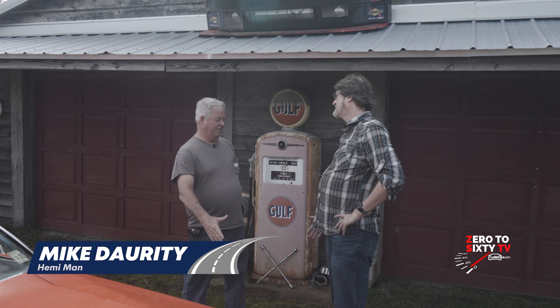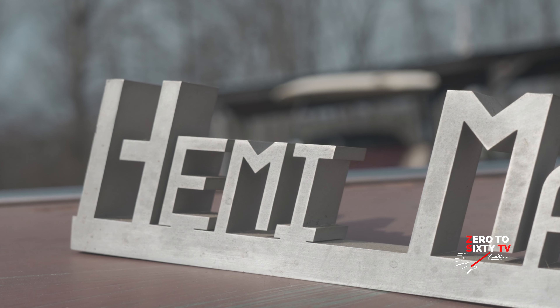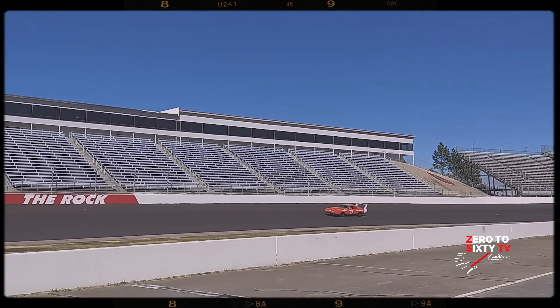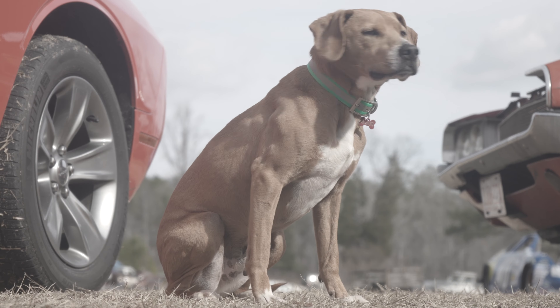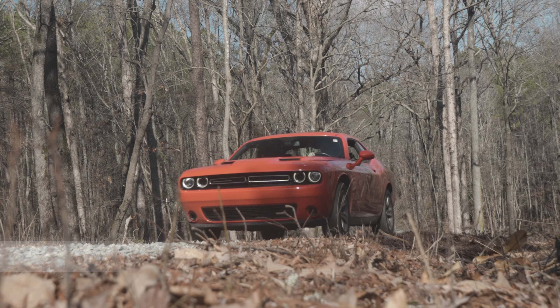Mike, thank you so much for having us out to the property today and showing us the collection. I definitely see why they call you the Hemi Man. We're looking forward to seeing you at some of the Stock Car Classics events when you bring your Bobby Isaac cars out, and coming up to Raleigh for a weekend of speed. Thank you for watching Zero to Sixty TV. Follow us on our social channels at LeithCars.com. Give us a like, subscribe to our YouTube channel. I'm Mark Arson for Zero to Sixty TV by LeithCars.com.